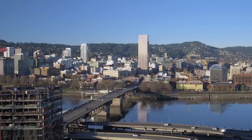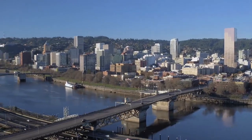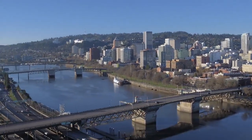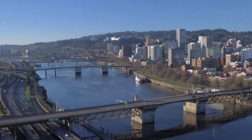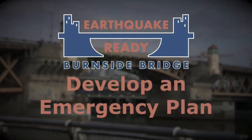I understand that seeing images of the potential effects of a major earthquake can be overwhelming. The goal of our project is to prevent this type of destruction. We need to create a strong river crossing that can withstand a major earthquake. The Earthquake Ready Burnside Bridge project is focused on one important piece of our region's disaster plan. There are easy things you can do today to prepare your friends and family for any disaster. Experts say the best way to start is to develop an emergency plan.